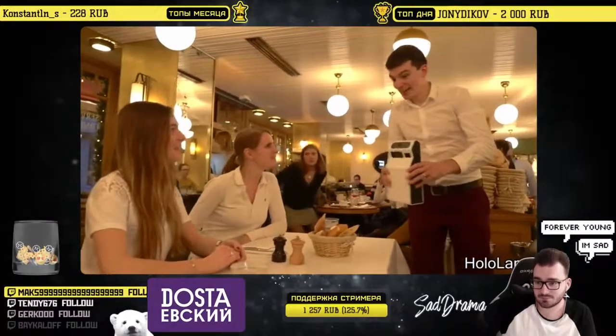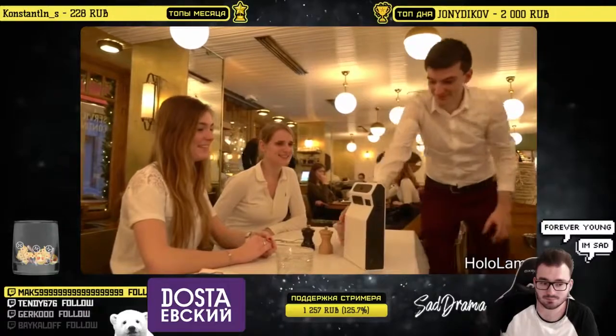This company created a virtual menu that allows customers to see what their food looks like before they order it.